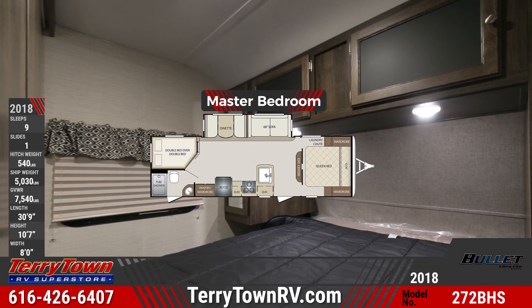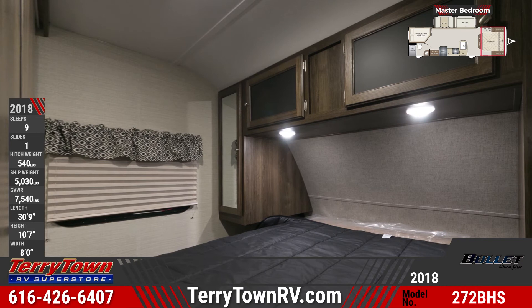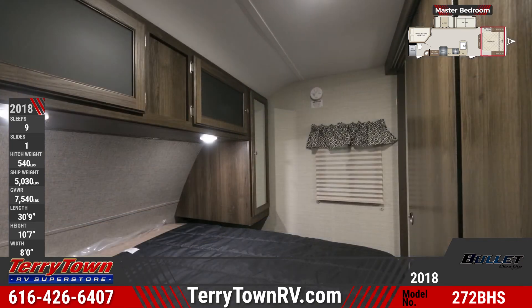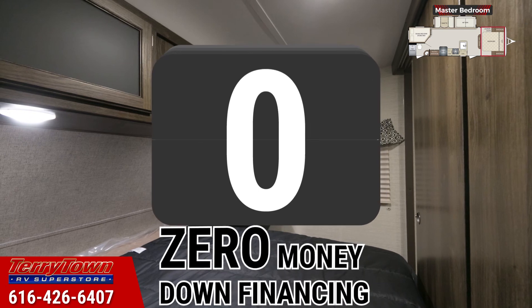A queen bed is in the front master bedroom with nightstands, overhead cabinets, a laundry chute, and integrated reading lights. All windows feature pleated shades and valances, and there are dual mirrored wardrobes with hardwood cabinet doors.